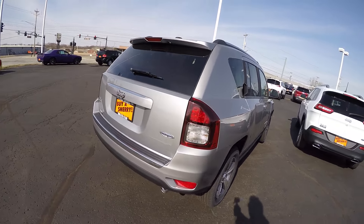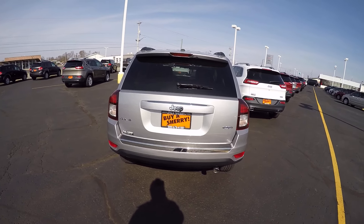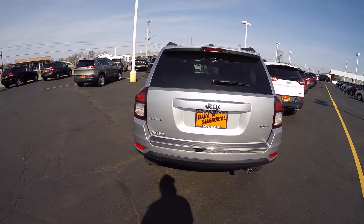It has a 2.4-liter four-cylinder engine with an automatic transmission, and the High Altitude package is a 4x4.